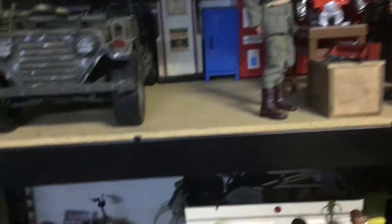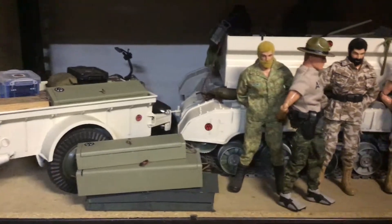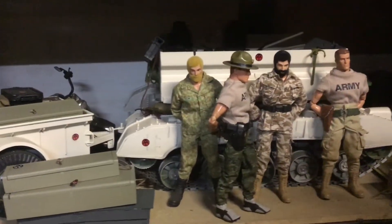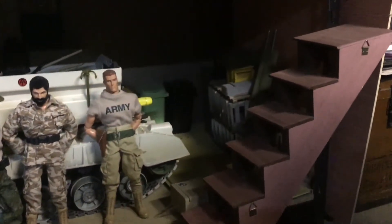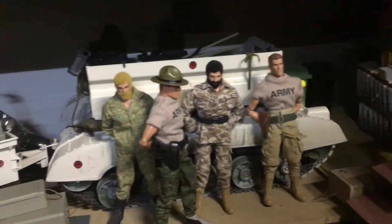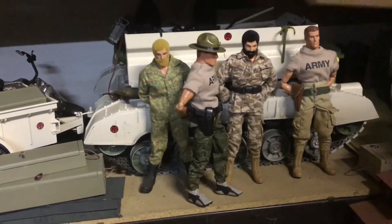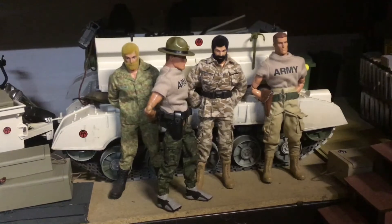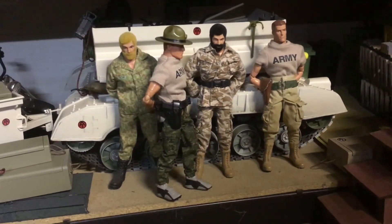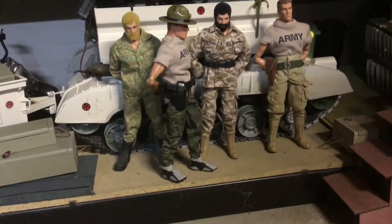Moving down from there, we have another portion — a sort of motor pool setup where our guys prep for different missions. These three new recruits are under the command of Gunny, and he's kind of bossing Tony around here, named after my buddy Tony Giordano. We're going to move up to a second part up here.